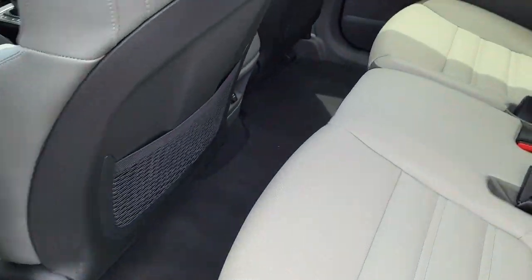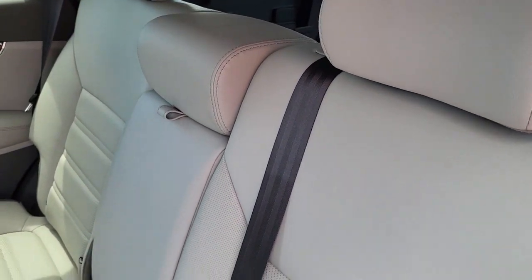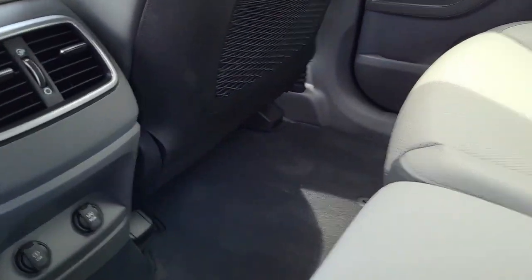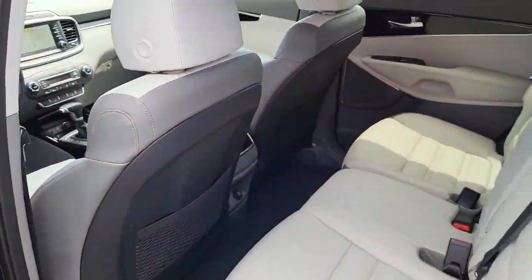Coming here to the back seats — sort of a grey, white, almost beige interior. Leather material and plenty of leg room for all your passengers. And we've got a couple outlets down here, with some ports to help you plug in those electronic devices.